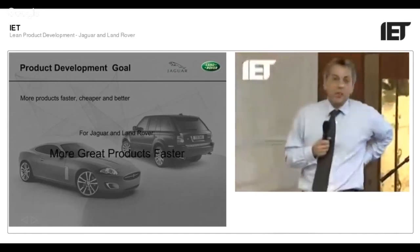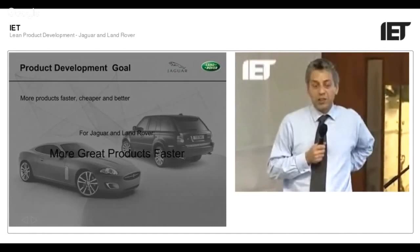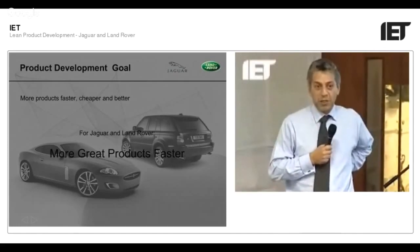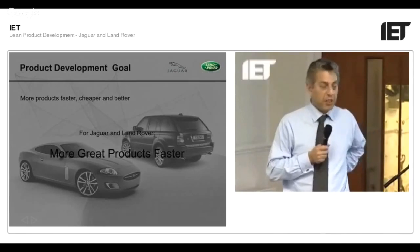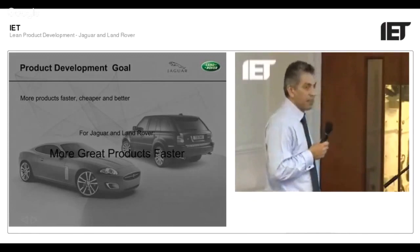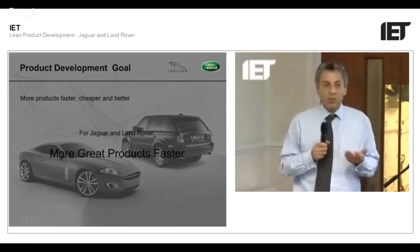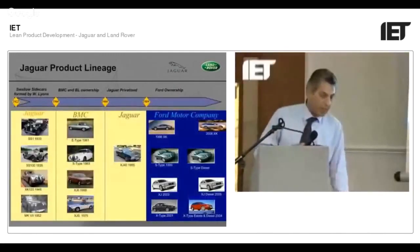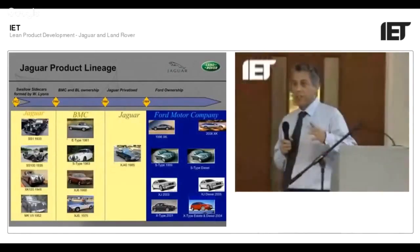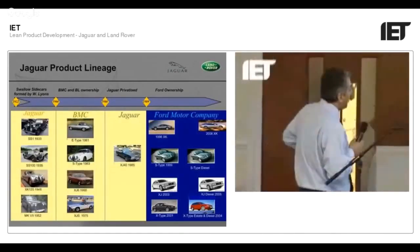The mission of the product development unit for Jaguar Land Rover is summed up in this phrase: more great products faster. We have to make things faster and reduce the lead time. We want more products — at any one time there are about 35 different car programs taking place at Jaguar and Land Rover, and that's partly due to the lineage.